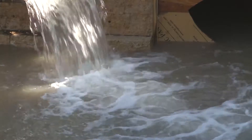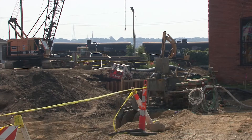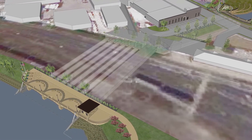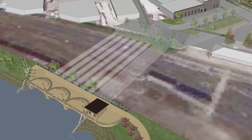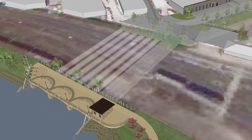Storm water that would have previously flooded streets and basements will now pass through the creek, minimizing flood damage. The Bee Branch Creek railroad crossing involves the placement of six large diameter pipes under the Canadian Pacific Railroad right-of-way. The pipes will allow storm water to drain more efficiently from the upper Bee Branch Creek to the lower Bee Branch Creek.